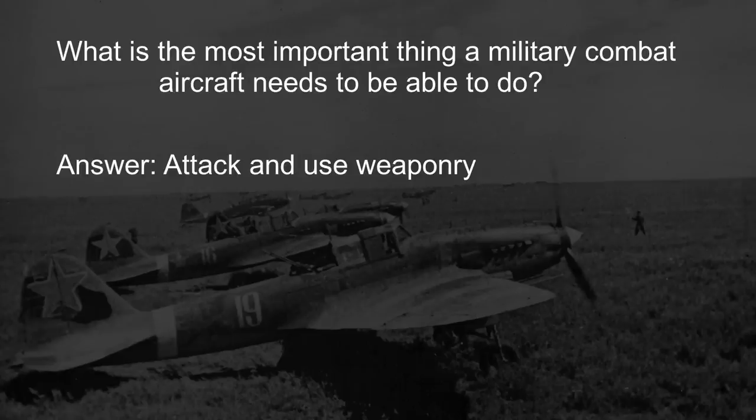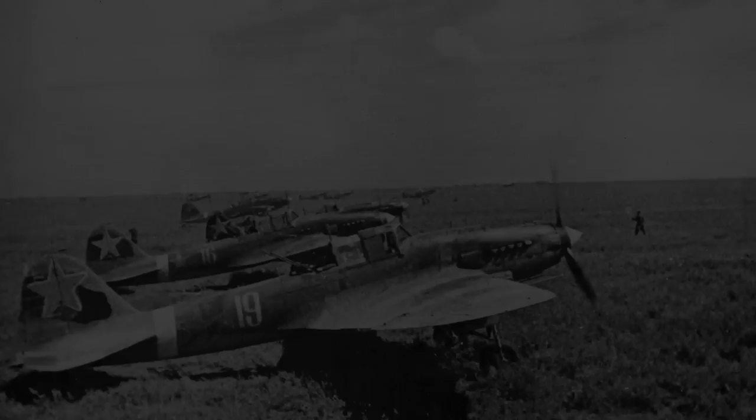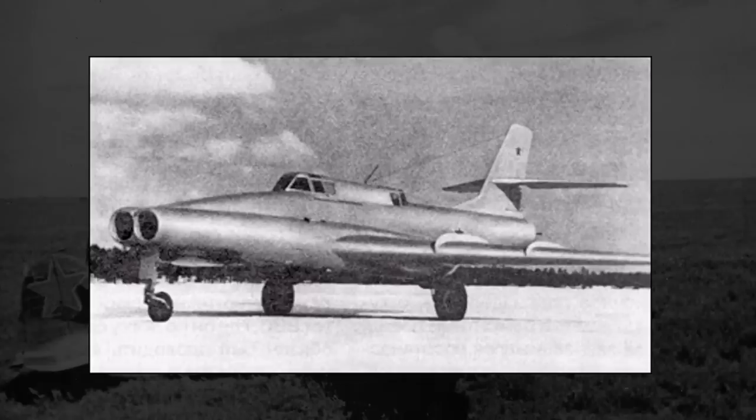Now, I know this answer may be incredibly obvious — of course an attack aircraft needs to be able to attack; it's in the name, after all. But the subject for today's video actually struggled in this aspect. We're talking about a Soviet ground attack aircraft that couldn't actually attack. This is the Ilyushin IL-40.